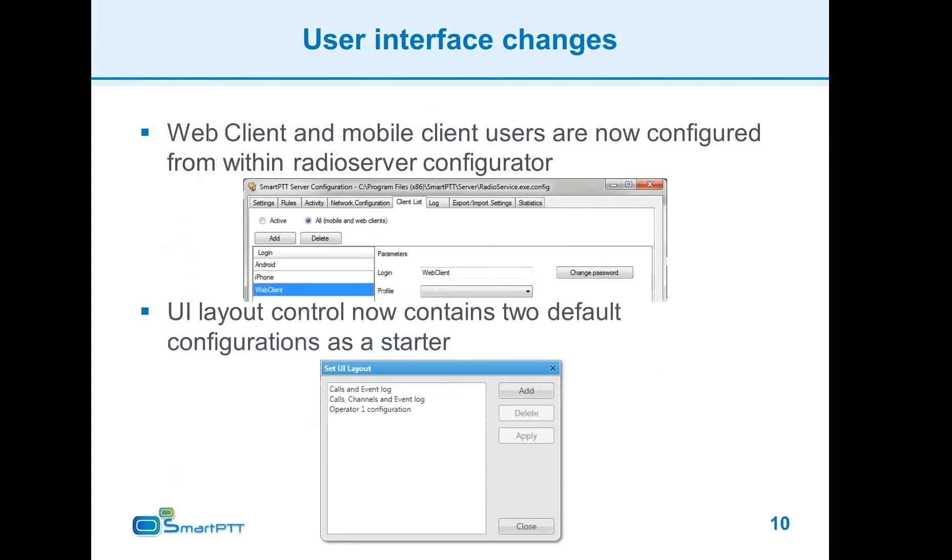For those working with the mobile client: mobile client login and password management is now easier and is located within the SmartPTT radio server configurator. You can create all mobile users with ease and track them in a nearby tab listing all active users connected to the system.